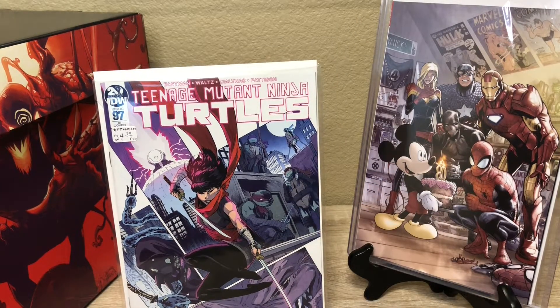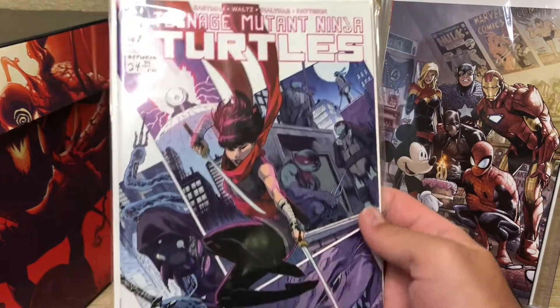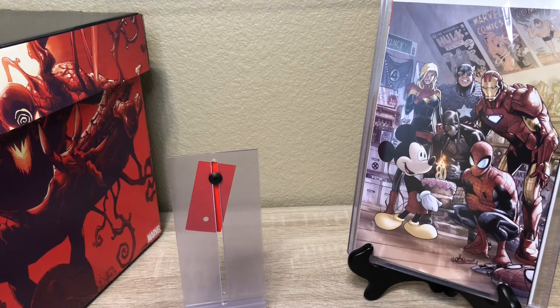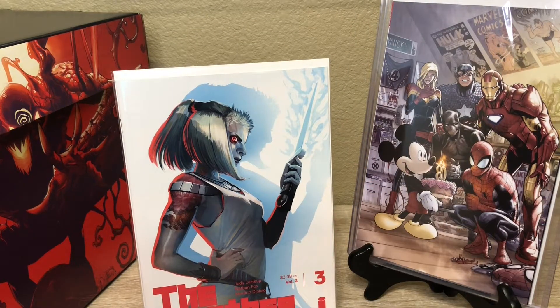We also got the retailer incentive variant — this one was super sick, we paid up for it. I think it's a one-in-ten variant. I'm trying to pick up everything Turtles — love Turtles. One thing I'm disappointed about — I couldn't find any GI Joe stuff anywhere. I really want to get back into GI Joe. I know they were talking about 'The Hunt for Snake Eyes' or something like that supposed to be coming out today, but I wasn't able to find it at any of my stores.